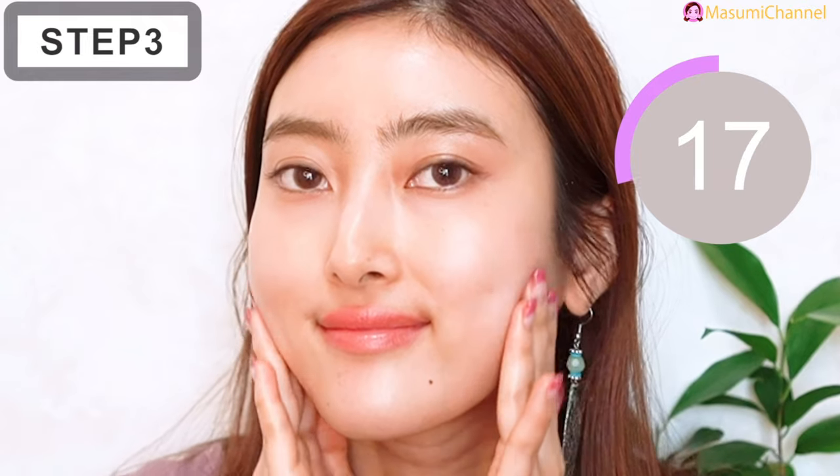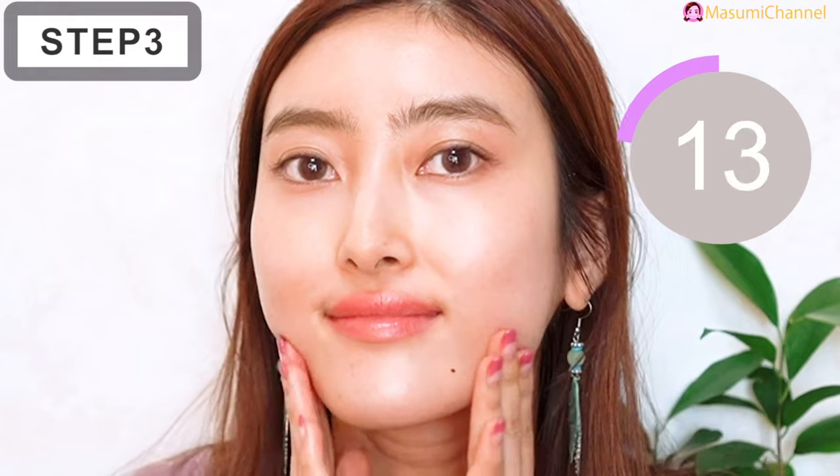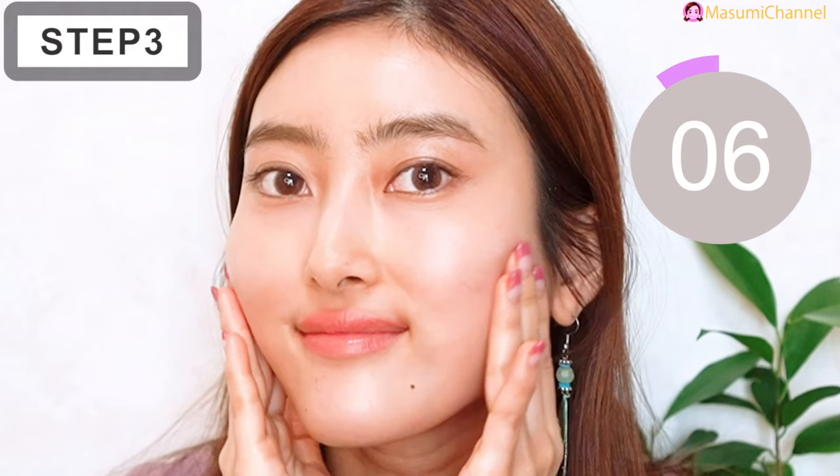I used to have bad facial expression habits like clenching my teeth so badly when I sleep and eating something hard like candies. It made my jaw really big, and that's why I had big jaw muscles before.